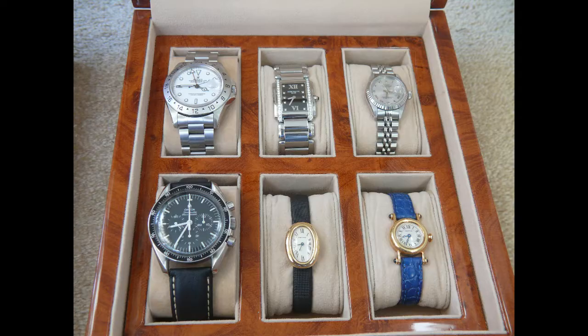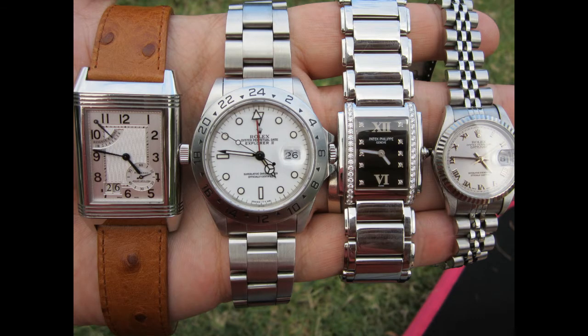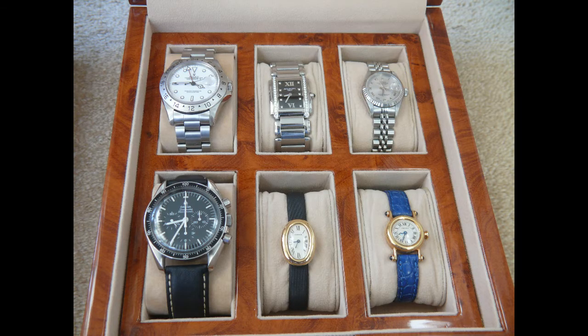Hello and welcome to the Archie Luxury Channel. Today I'd like to talk about my wife's watches, and the reason I put this video together is because I recently put a video together yesterday.